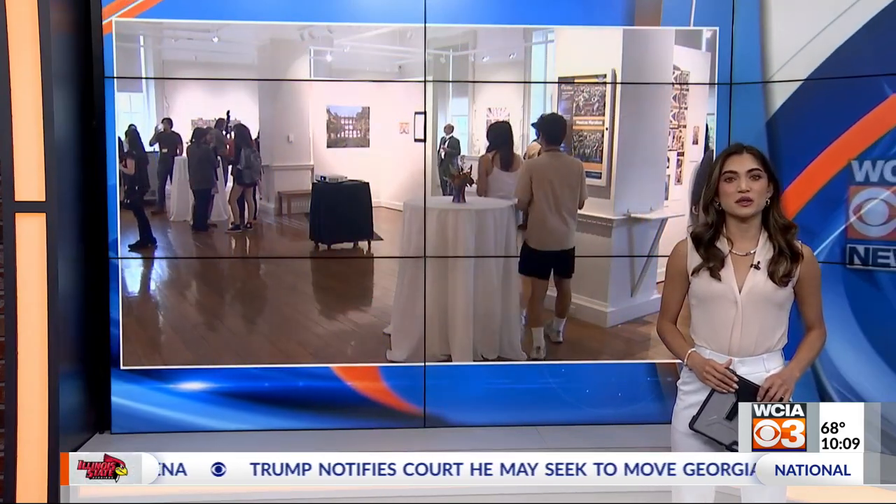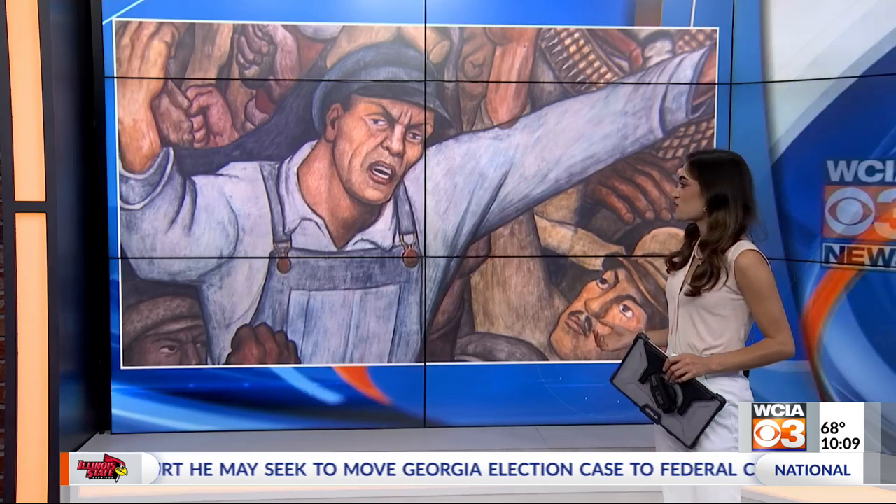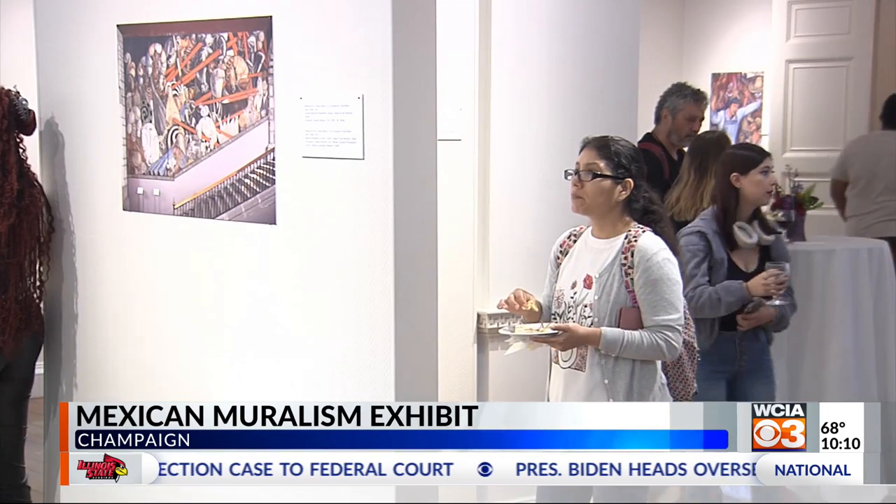Hispanic Heritage Month begins next week and the U of I is celebrating with a new art exhibit highlighting the rich history of Mexican culture. It's called Mexican Muralism, housed at the Illini Union Art Gallery.